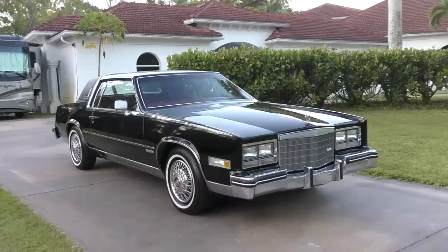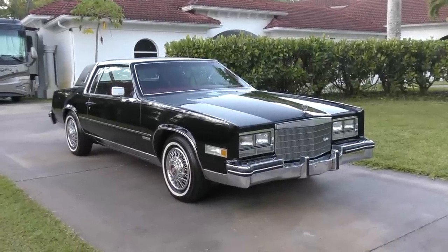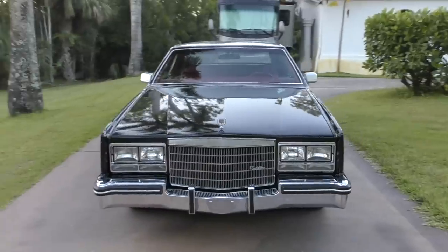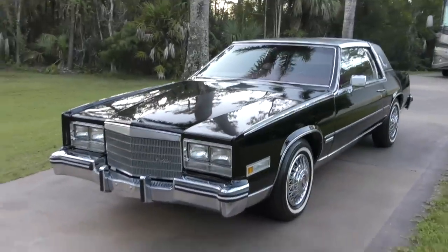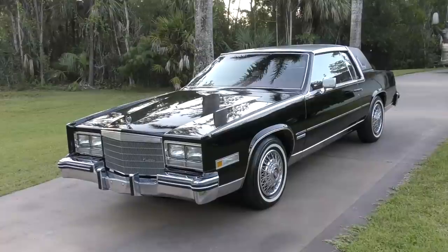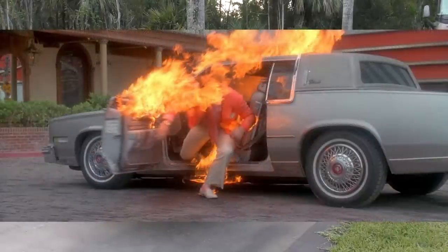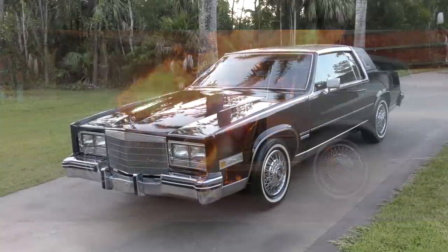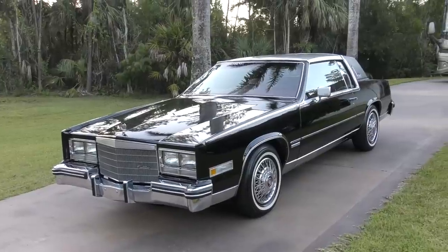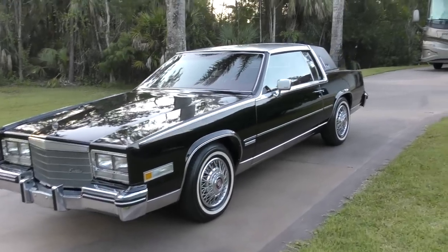We're going to do a short take on Cadillac and the Eldorado and then get into this particular Eldo. Eldorados were made from '52 to 2002 across 12 generations. This is the 10th — probably one of my favorites, mostly because it's a car of my youth. It was obviously hugely popular in movies and TV, one of the most famous being the Casino movie. It was the first downsized Eldorado, and one of GM's most successful in terms of sales figures and popular opinion.